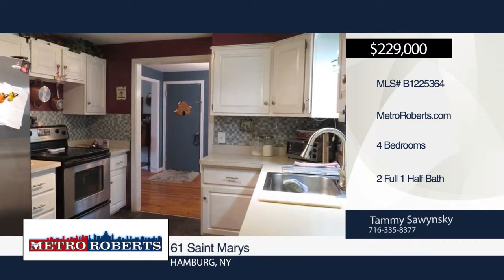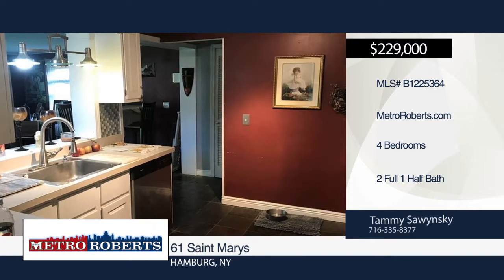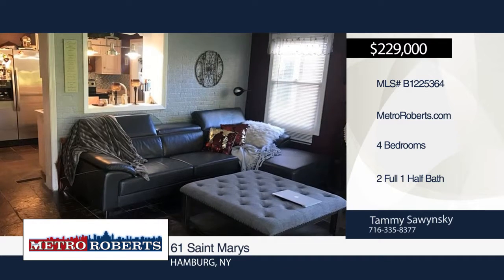Come and see this large brick-and-frame four-bedroom home. There are hardwood floors throughout, a wood-burning fireplace, and a large picture window in the living room.